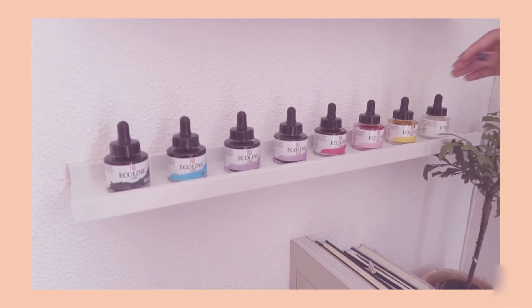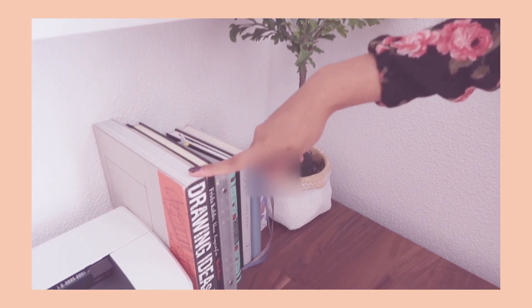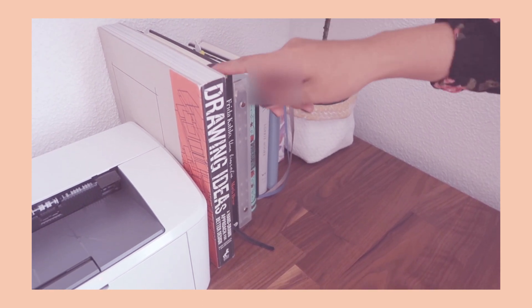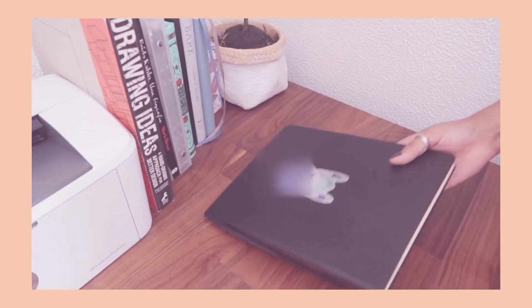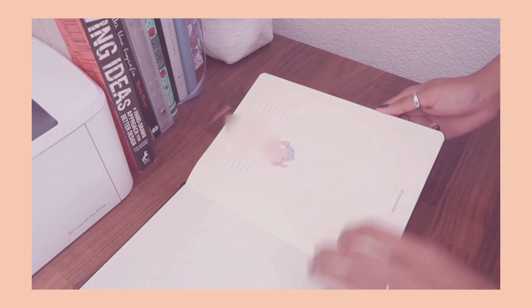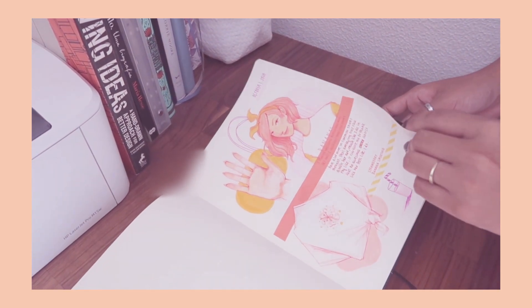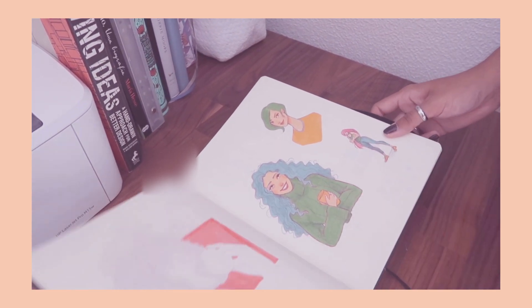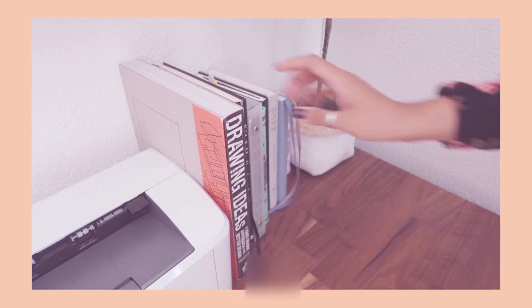Coming down here we have some of the books I love the most. This huge book Joel bought for me — I use it whenever I need some inspiration. This here is one of my sketchbooks — I tend to use it more for ideating as opposed to just practicing drawing. If I ever start a design project, I typically use that one first.